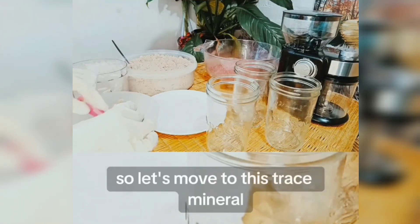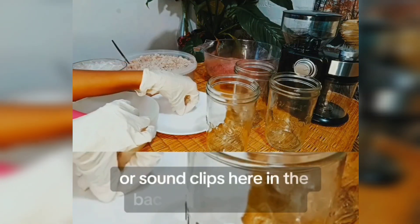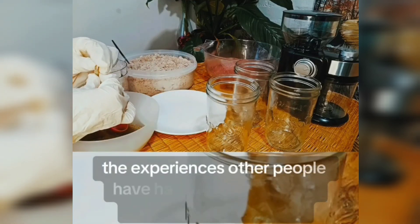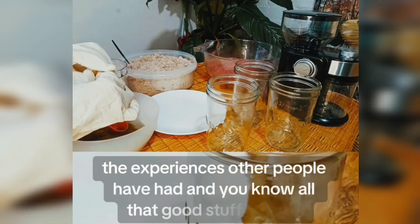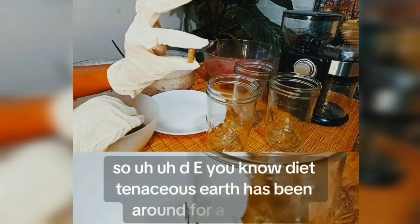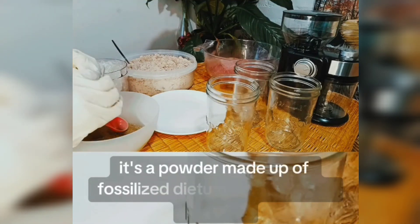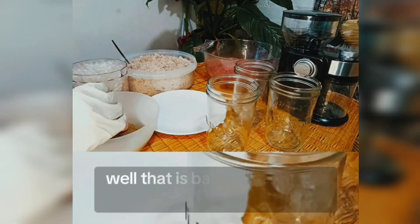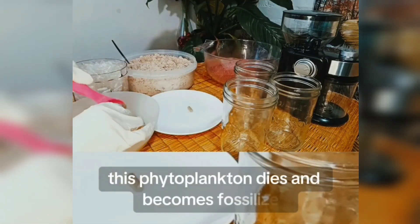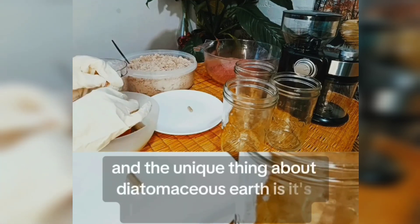Let's move to this trace mineral. I've got a bunch of clips from YouTube I'll be using as sound bites as I work, so you can hear other people's experiences. So — DE. Diatomaceous earth has been around for millions and millions of years. It's a powder made up of fossilized diatoms — basically algae or phytoplankton. Over eons this phytoplankton dies, becomes fossilized, and ends up at the bottom of a lake.